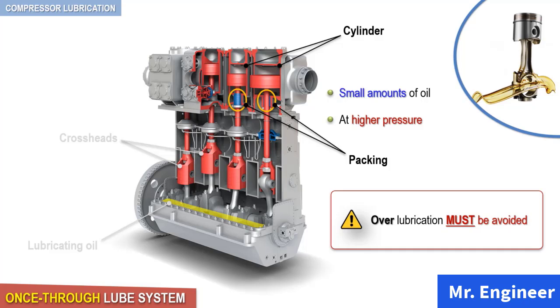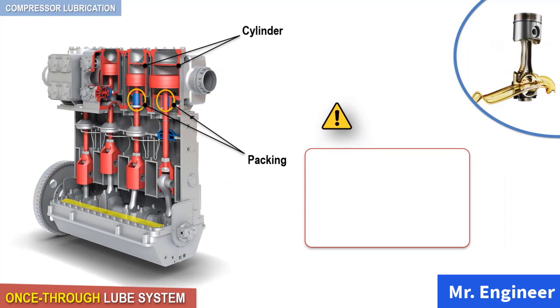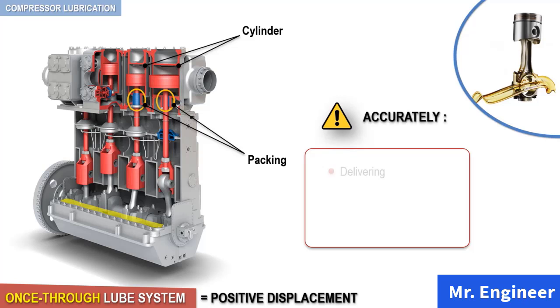Excessive oil volumes can cause fouling of valves, gumming of the packing, and accumulation in the downstream piping system. Because of the higher pressures and low flow rates involved, a pressured header type system is not acceptable. These systems are positive displacement systems that must be capable of accurately delivering, monitoring, and protecting the oil flow to each lubrication point.